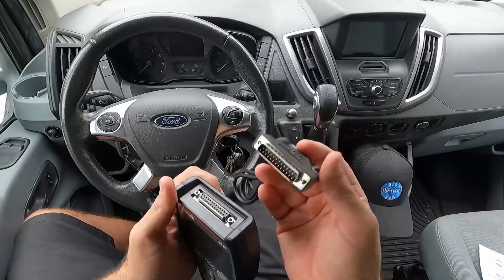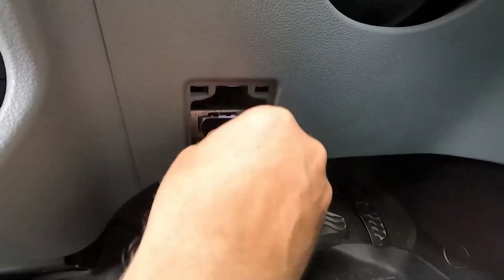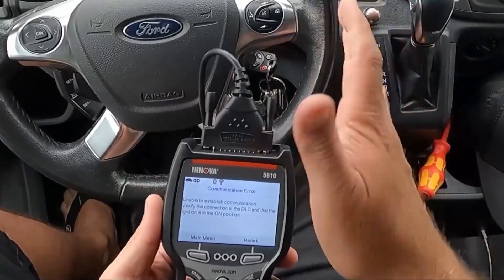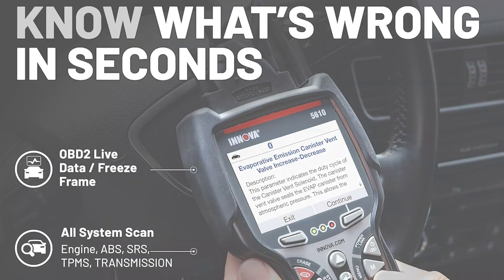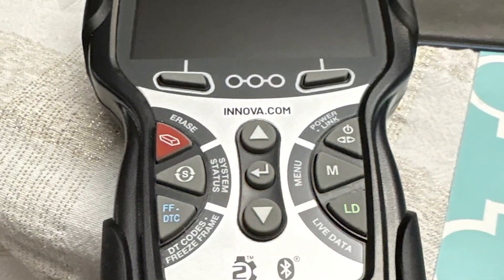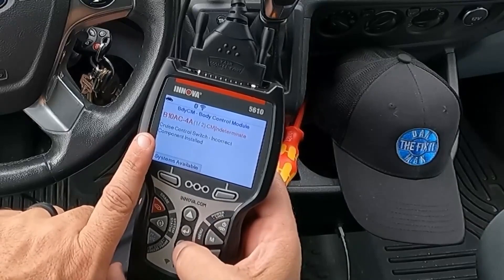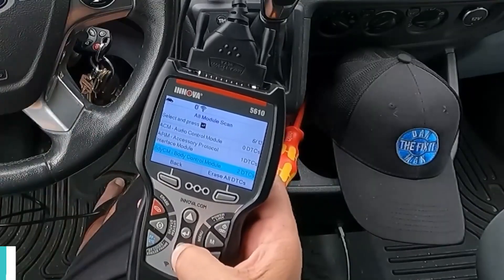You don't just read what's happening in your vehicle — you can actually command components to test them. Need to check if your fuel pump is working? Send it a command to turn on. Wondering if that window motor is dead or just a wiring issue? Tell it to move. I've used this functionality countless times to diagnose problems that would otherwise require expensive parts-swapping guesswork. The full system diagnostic coverage is comprehensive: engine, transmission, ABS, SRS, body control modules — everything. The enhanced data stream shows you OEM-specific parameters that generic scanners can't access.